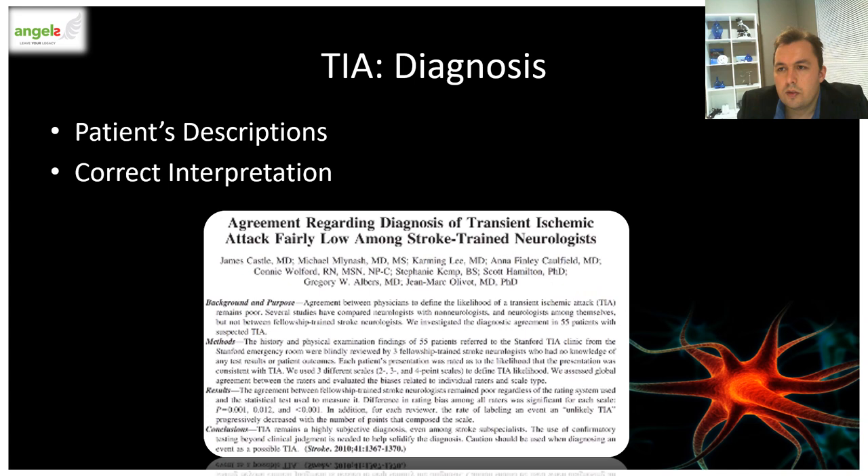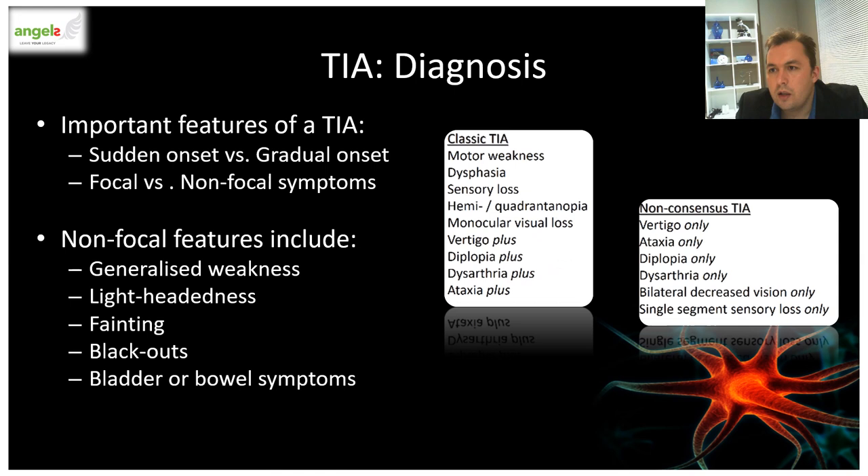The diagnosis of TIA relies on the patient's description of symptoms and the ability of clinicians to interpret them correctly — however, this is not always easy. Several studies have shown that agreement between clinicians regarding the diagnosis of TIA is only moderate, even among stroke-trained neurologists. TIA might be highly subjective. This may be explained by the fact that the definition gives no guidance on which symptoms are likely to be vascular in origin.